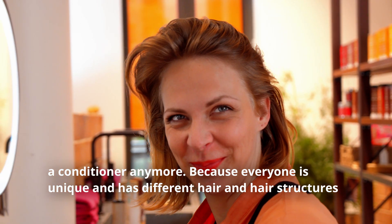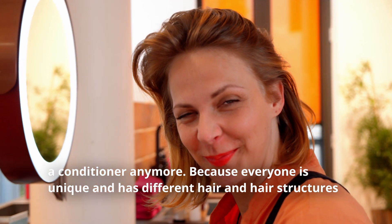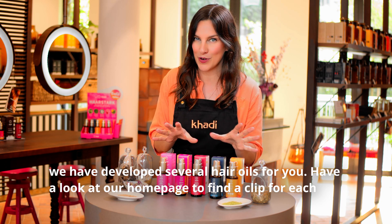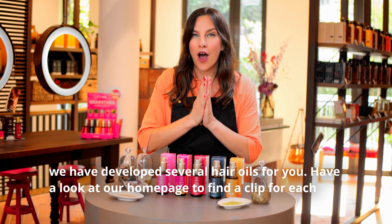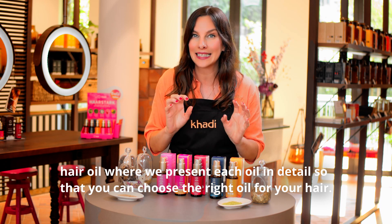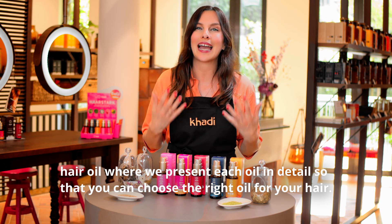Because everyone is unique and has different hair and hair structures, we have developed several hair oils for you. Have a look at our homepage to find a clip for each hair oil, where we present each oil in detail so that you can choose the right oil for your hair.